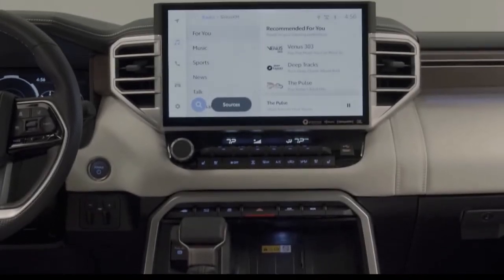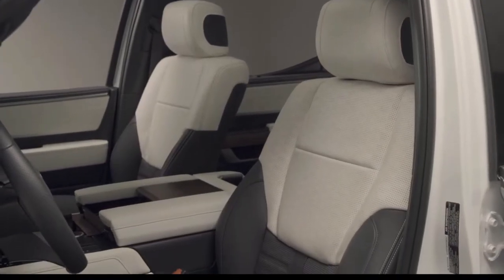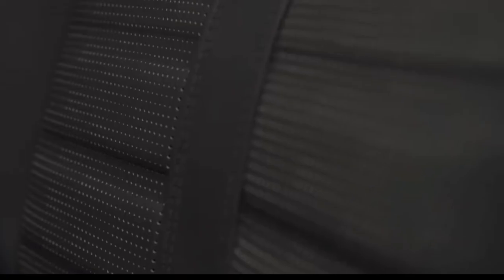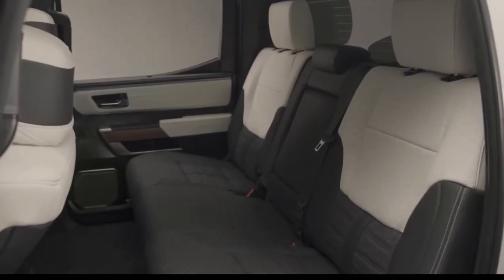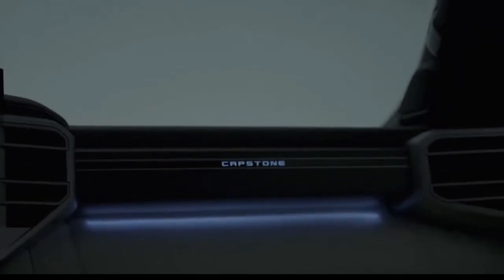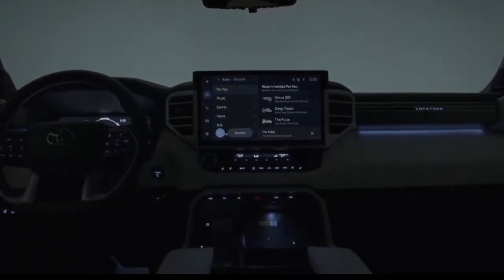Load-leveling rear height control air suspension and adaptive variable suspension settings are now available, with Comfort, Sport S, Sport S Plus, and Custom options. Using the Sport or Sport Plus settings, iForce Max takes advantage of the electric motor's instantaneous responsiveness. While the electric motor does the majority of the work at low speeds, once above 18 miles per hour, the gasoline engine takes over for excellent mid- and high-speed performance. When in tow-haul mode, the iForce Max system operates in tandem to provide impressive acceleration and torque for towing requirements.